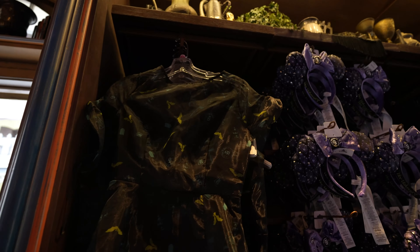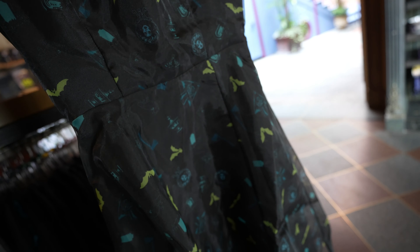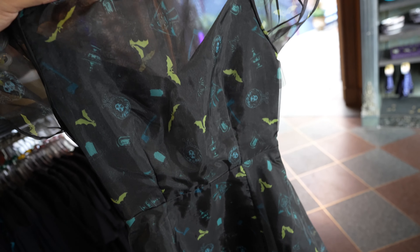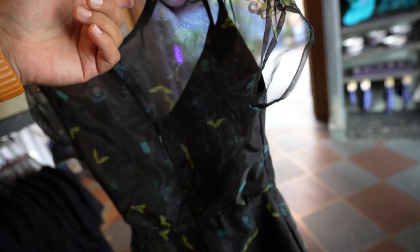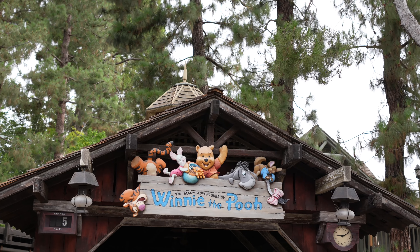We just made our way over to Port Royal. I don't wear dresses, but this is a nice one - it's got Madame Leota on it and the hat box. Here's the back. It looks like it retails for $128.